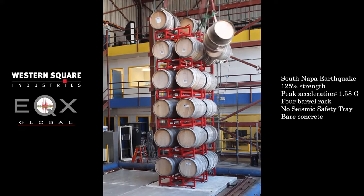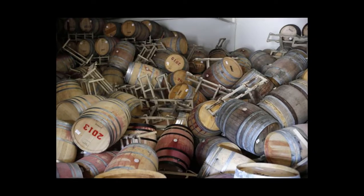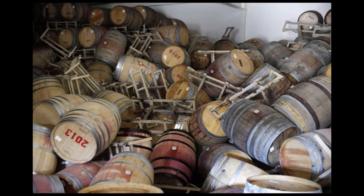Because when just one barrel falls in a warehouse full of stacks, it can domino into a catastrophic situation.